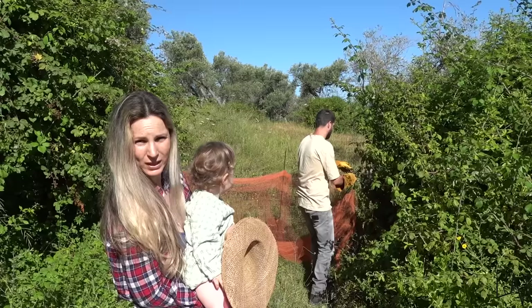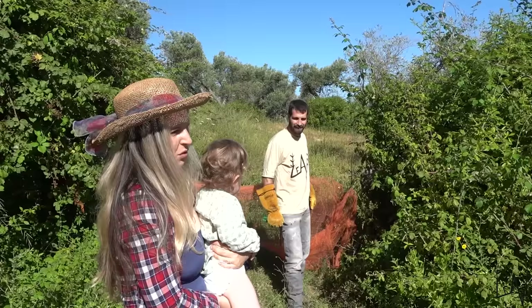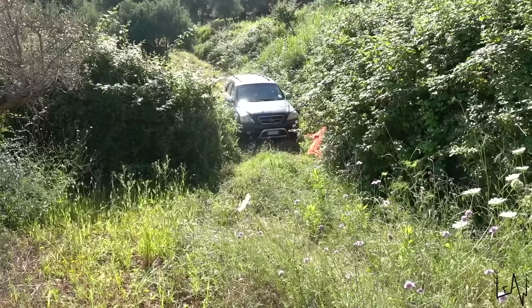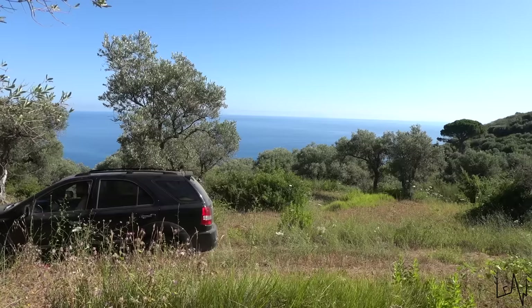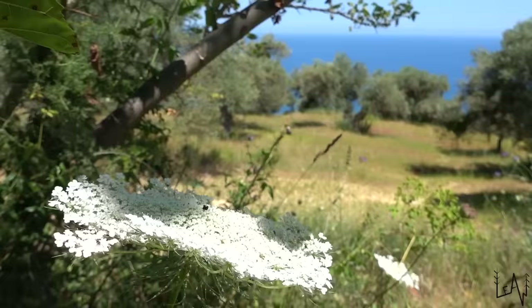We will have to clean a lot here. When we first saw the property everything was pretty clean, but there was a season when it rained so much that now the grass is overgrown. This property has been abandoned for over 20 to 30 years — we don't know exactly. But we will take care of this property from now on, with a lot of love.